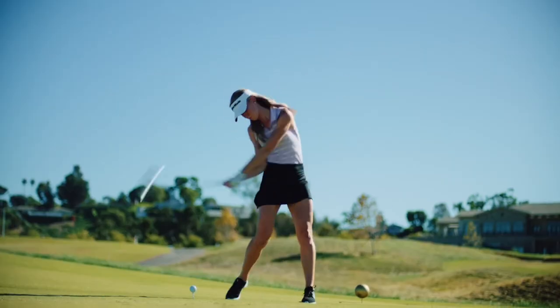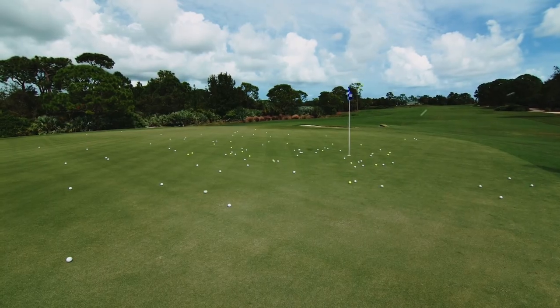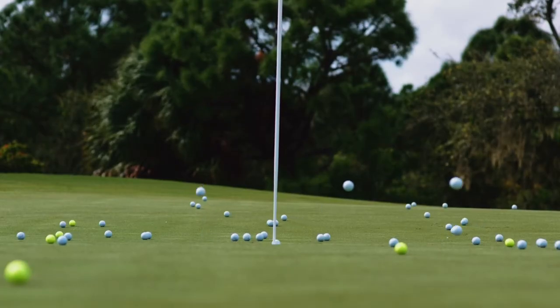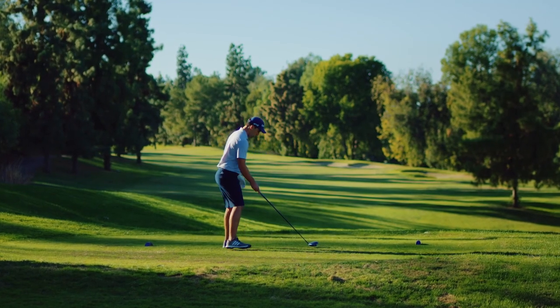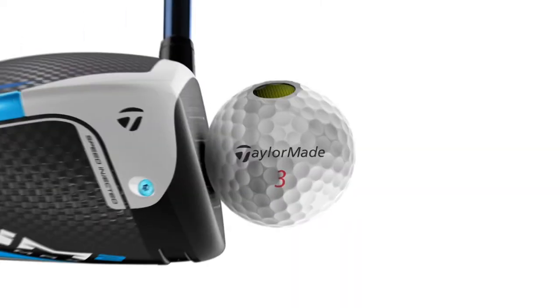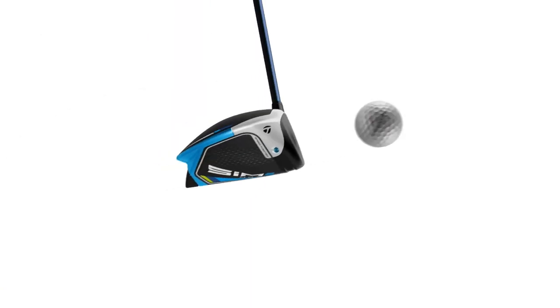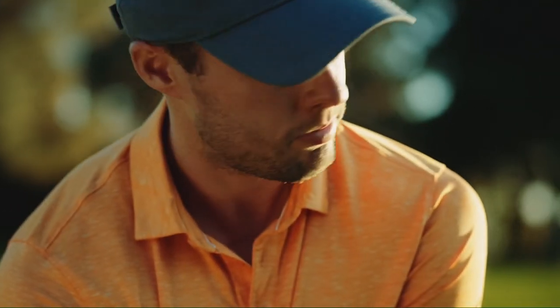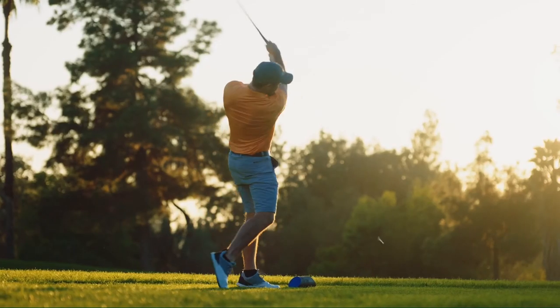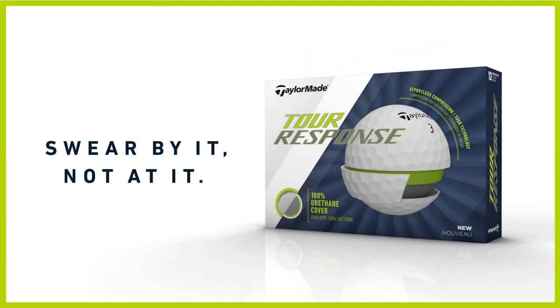Every tour pro on earth swears by urethane golf balls, and there are plenty of expensive tour balls out there for golfers who want that. But how about those who want more performance for less? That's why we created Tour Response — a tour quality urethane ball that doesn't cost as much as a ball played on tour. A three-layer ball that's easy to compress, easy to launch, and easy to play, delivering the kind of spin tour players would love in a ball that's designed for you. Try the all-new Tour Response. Swear by it, not at it.